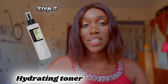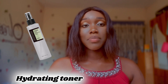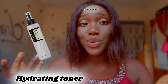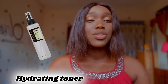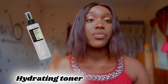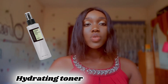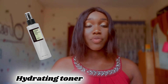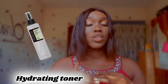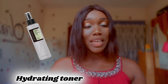Step two is the hydrating toner. Toners are the most important product in your routine and can be applied with a cotton pad or with your hands in an upward motion. The hydrating toner actually preps the skin for all the ingredients in the rest of your skincare routine — consider it as a finishing patch to your face wash. If you choose a hydrating toner for dry skin, choose one that helps seal in moisture all day and night, and make sure the one you pick is alcohol-free.